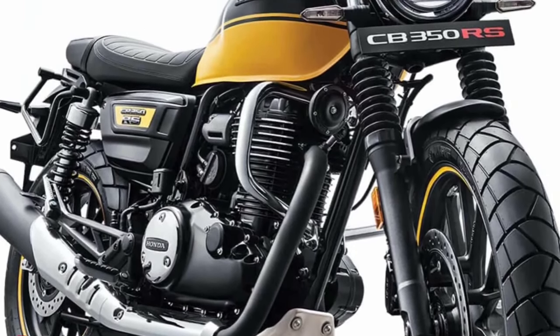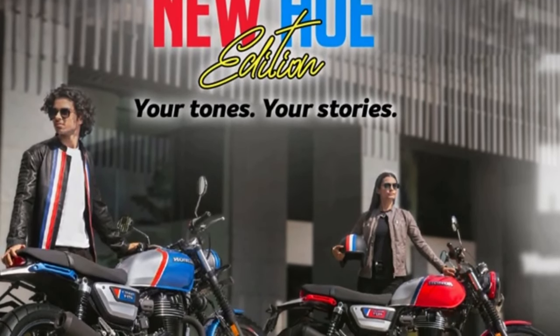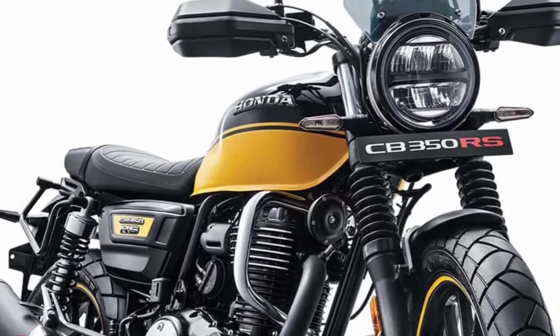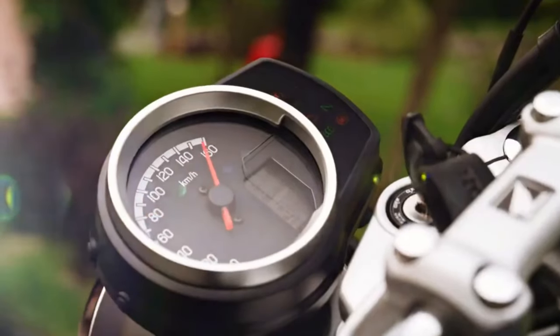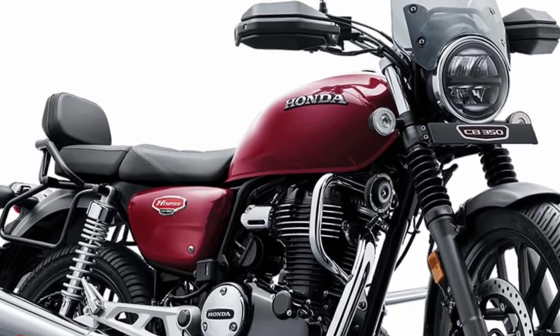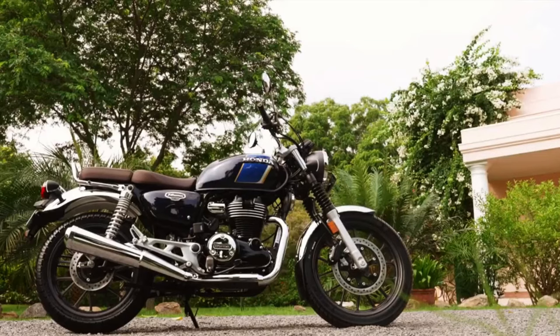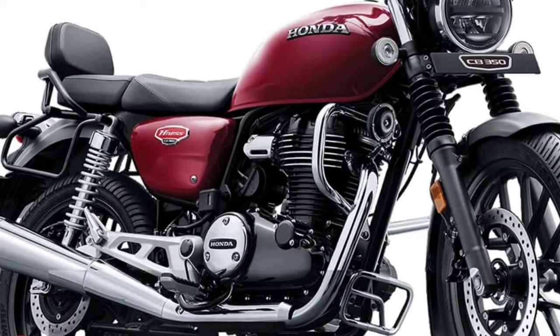The Ness CB350, also known as the GB350 in Japan, now features a new color option called Matte Pearl Glare White, adding to the existing paint schemes including Matte Pearl Morion Black and Matte Jeans Blue Metallic. The previous model featured a chrome-finished spring on the rear suspension, however the updated version now comes with a black rear suspension.